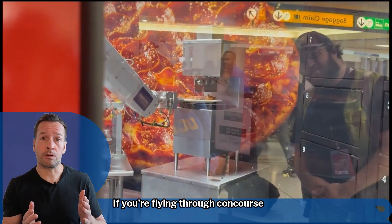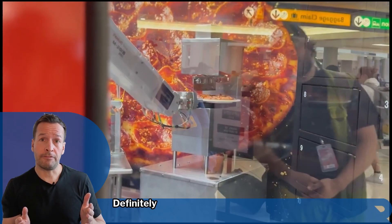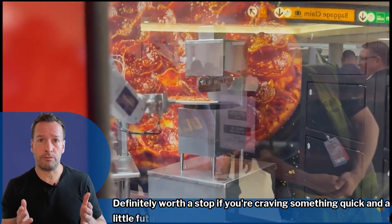If you're flying through Concourse B, it's open 24/7 — definitely worth a stop if you're craving something quick and a little futuristic.